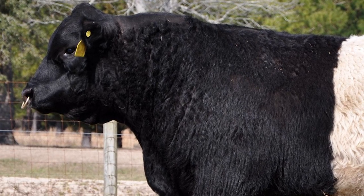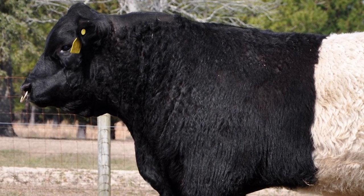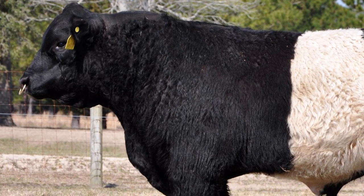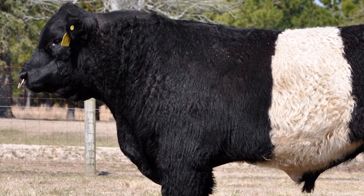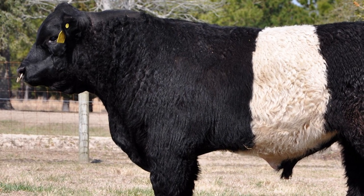Bulls weigh from 1,700 to 2,300 pounds, with the average weight being around 1,800 pounds. Cows weigh from 1,000 to 1,500 pounds, with the average being around 1,200 pounds. Calves generally weigh around 70 pounds at birth.